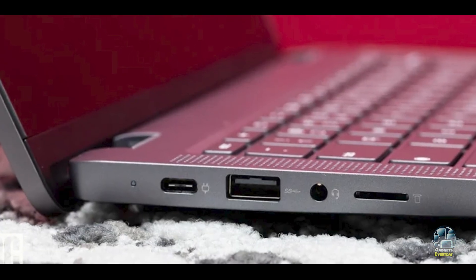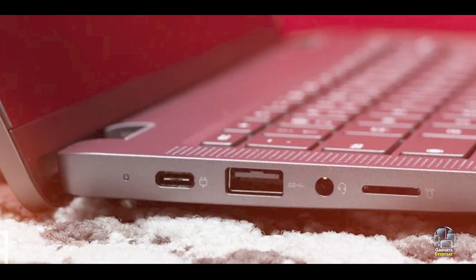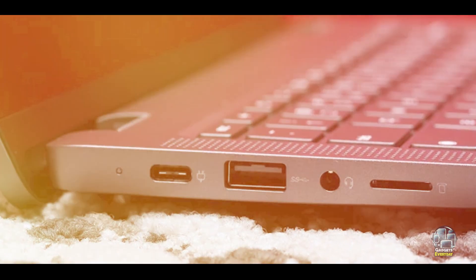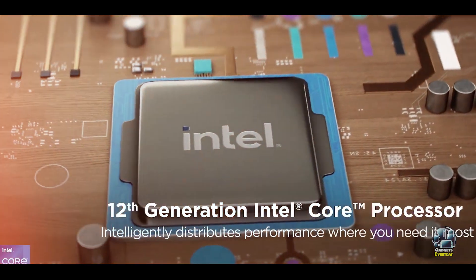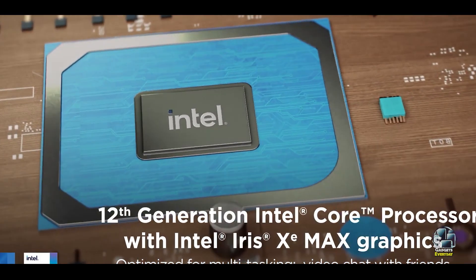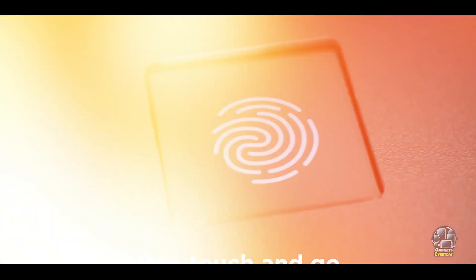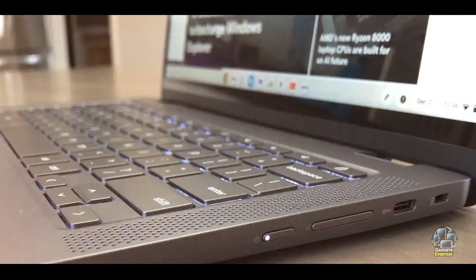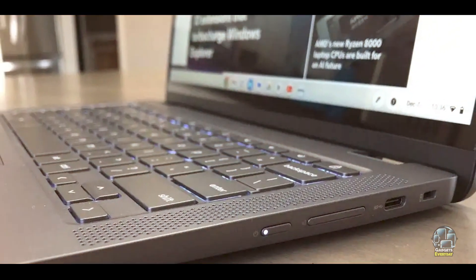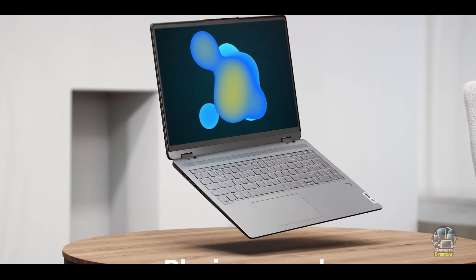Benefits and usage: the IdeaPad Flex 5i's high-resolution display enhances your viewing experience, making it ideal for work, study, and media consumption. The Intel Core i3 processor and 8GB of RAM provide ample power for multitasking and handling various applications. The 2-in-1 design allows you to use it as both a laptop and a tablet, offering flexibility for different tasks.